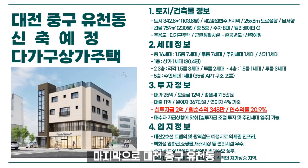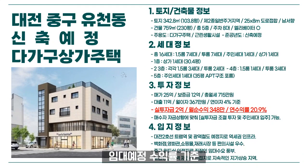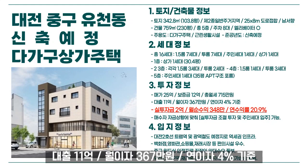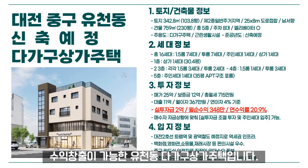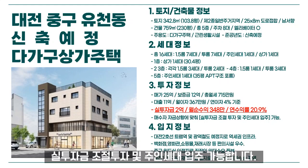대전 중구 유천동 신축 예정 다가구상가주택의 수익 분석입니다. 임대 예정 수익률 기준 매매가는 25억 원으로, 보증금 12억 원, 총 월세 715만 원이며, 대출 11억 원 월이자 367만 원(연이자 4% 기준), 실투자금 2억 원으로 월순수익 348만 원, 연수익률 20.9%의 수익 창출이 가능합니다. 매수자 자금 상황에 맞춰 실투자금 조절 및 주인세대 입주도 가능합니다.